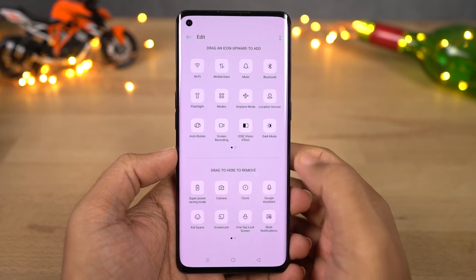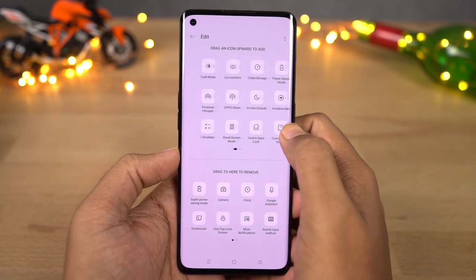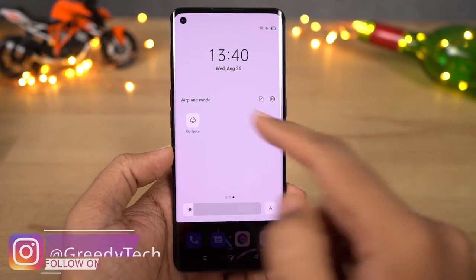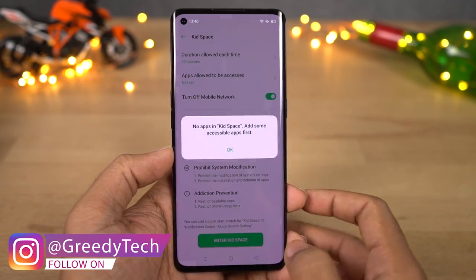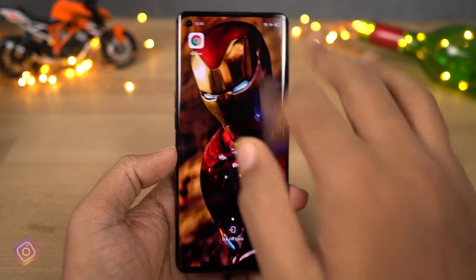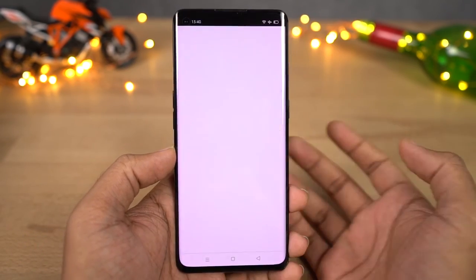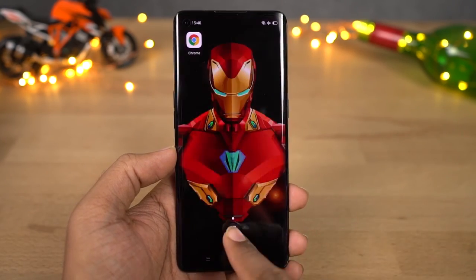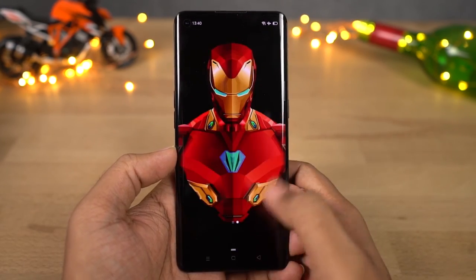Next we have kid space. If your kid wants to play games on your phone or sometimes accidentally purchases stuff, kid space can be quite useful. Once you configure it, your kid will only be able to use specific applications that you choose and will be able to use the phone only for a specific amount of time. It's a nice feature, but if your kid already knows your password it's completely useless.